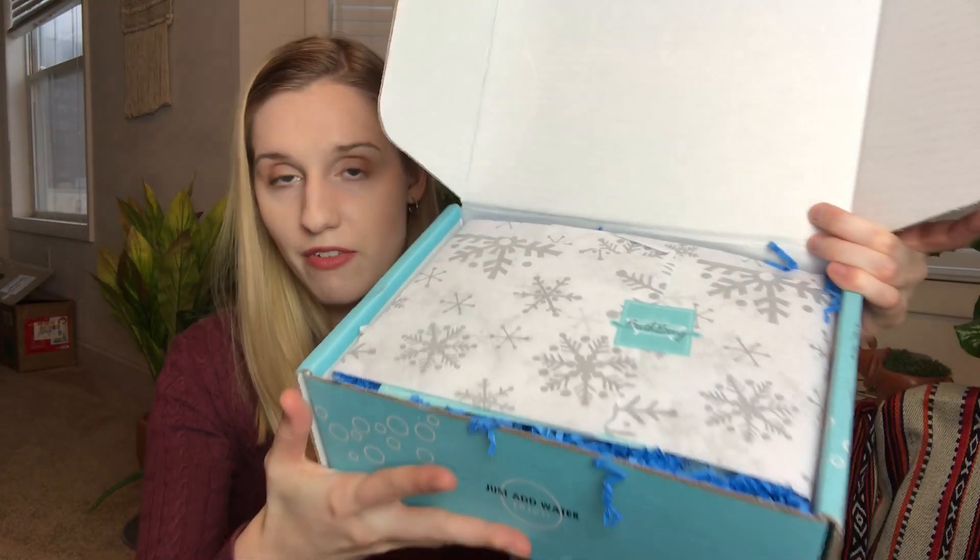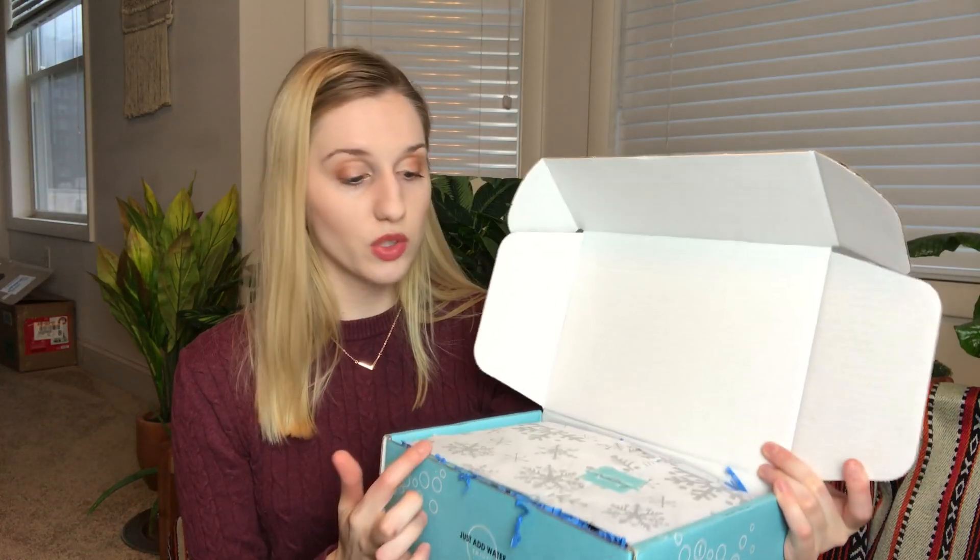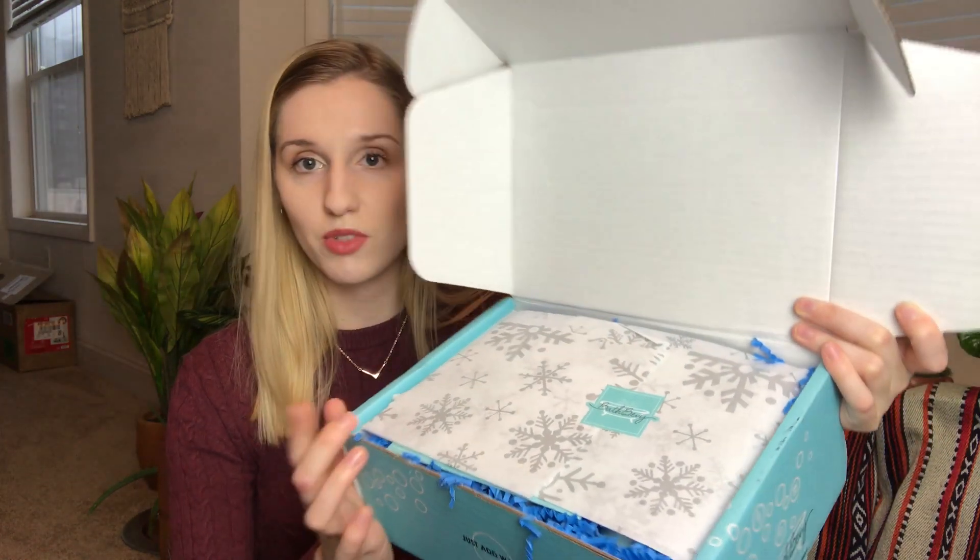When you open it up, that's what it looks like. Every month she puts different tissue paper and different squigglies, so this is going to be like a wintry theme — I love the tissue paper there. The theme this month is Snow Way. She usually spoils the theme on her Instagram; I just couldn't remember it this time. It looks like we're getting six products.